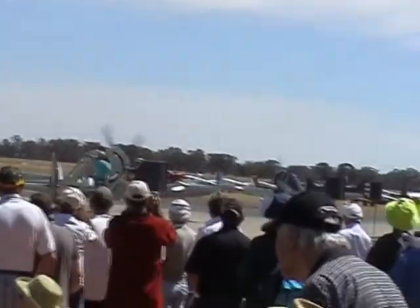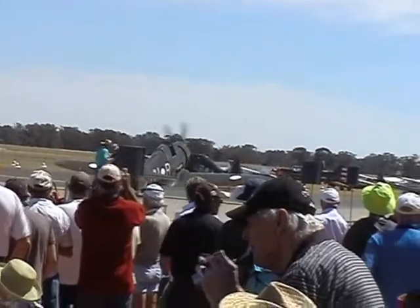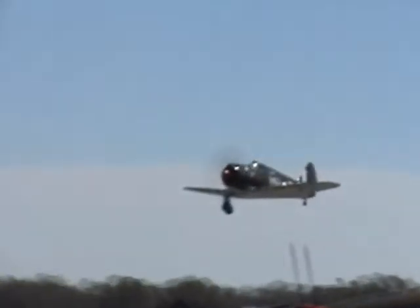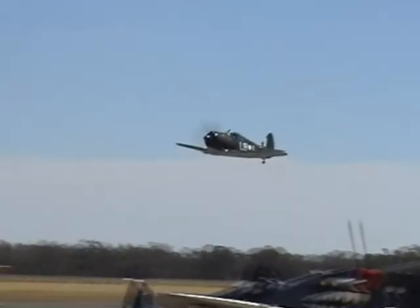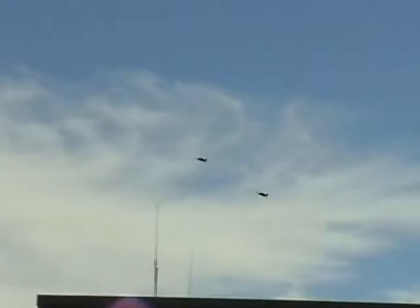Aircraft piloted today by Matthew Denning and Dougie Hamilton. This is the first time that we've seen these two aircraft flying together here. Here come the aircraft from your right, in formation.